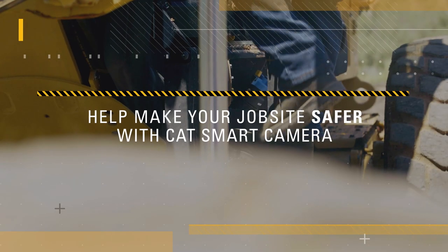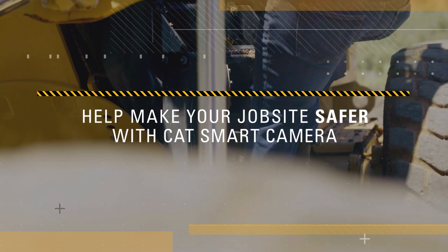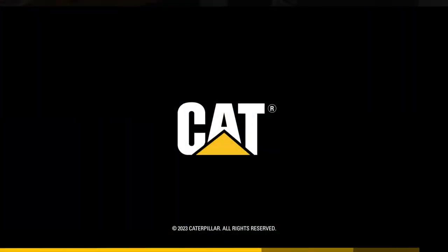Smart cameras make safer sites. Talk to your dealer today to help make your job site safer with the CAT smart camera.